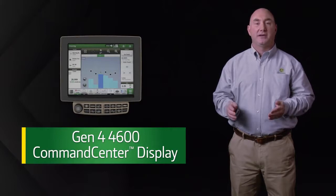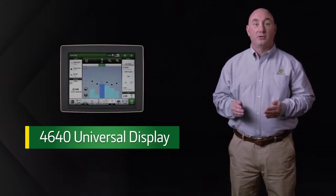It's fully compatible with the Gen 4 4600 Command Center or the 4640 Universal Display. It enables the sharing of coverage, as-applied, and yield maps, as well as guidance lines between Gen 4 displays.